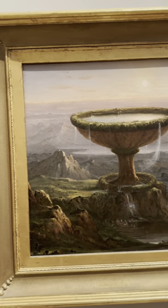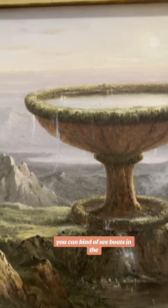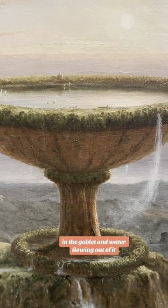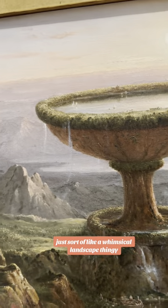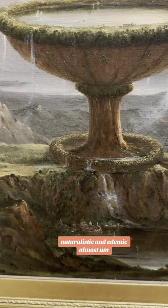I guess if a titan had a goblet it would be this ginormous. To give you perspective, you can kind of see boats in the goblet and water flowing out of it — just sort of a whimsical, naturalistic, Edenic landscape.